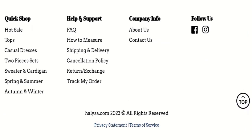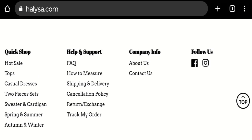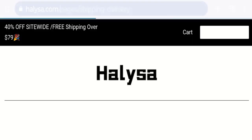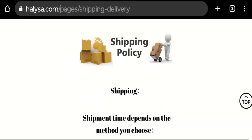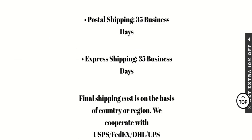If we talk about payment modes, the details are not mentioned here, so no worries. Next, we will check the shipping policy of this website. Regarding shipping and delivery, standard shipping takes 35 business days and express shipping also takes 35 business days.